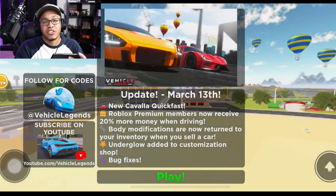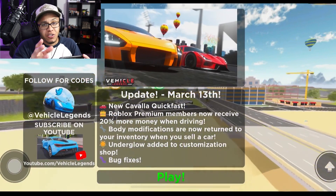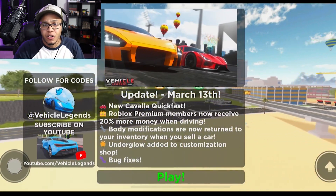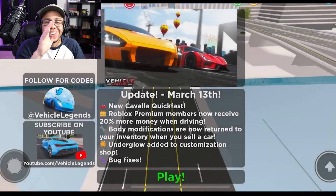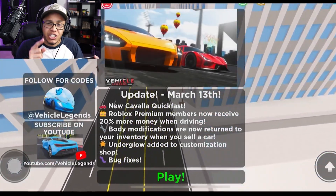Those live streams are so freaking lit, so be sure to hit that notification bell so you're notified whenever I post or go live. That's also how you get a chance to be in the post-notification shoutouts we do at the end of every single video. But let's stop rambling and get straight into today's video!